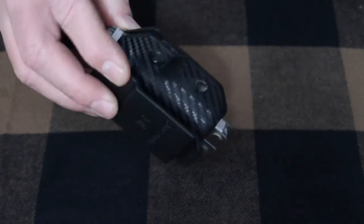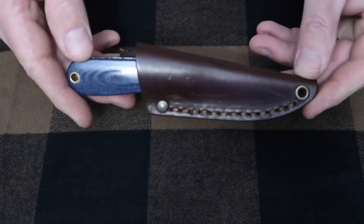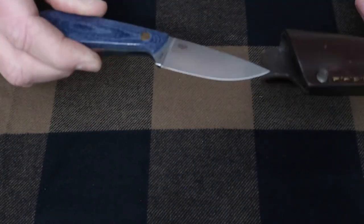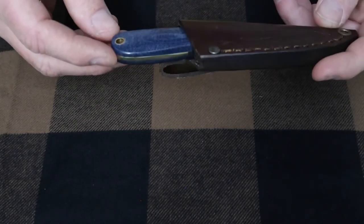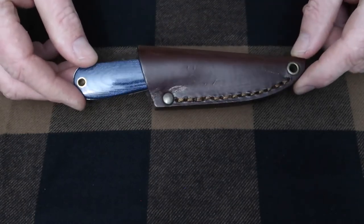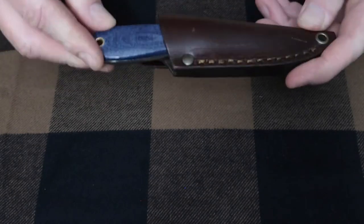I'd like to keep it on me whenever I'm out and about off work. I always have some sort of pocket knife, but lately I've switched to this — the Enzo in blue denim micarta. Who knows how real it is or whatever, but I really like the idea of just having a little fixed blade on my belt.